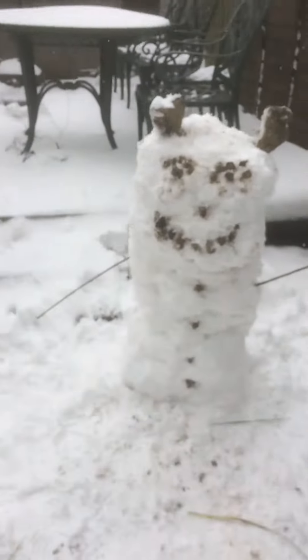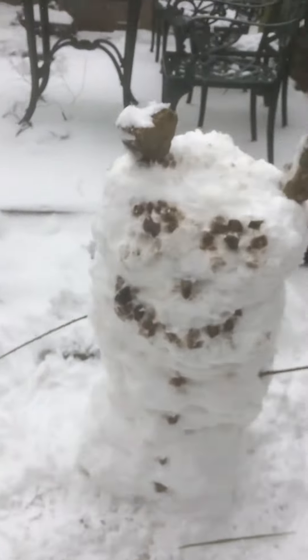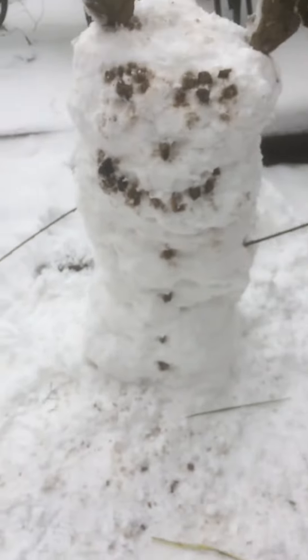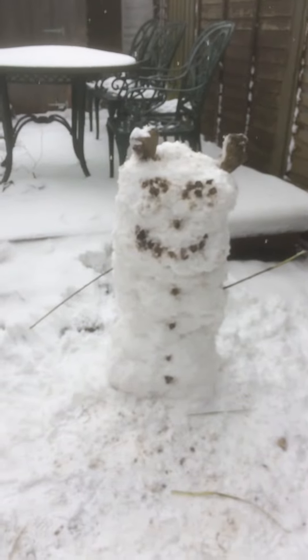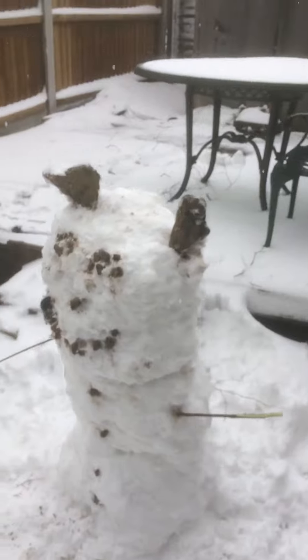Yo guys, what is up and welcome back — it's snowing heavily, you might just be able to see. I have finished a snowman — it's even bigger than the one before. I've added ears and eyebrows, which is cool. I made the mouth a bit better this time, and the nose, and I did buttons.